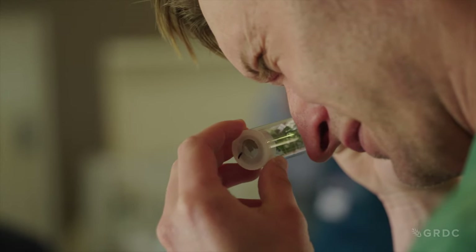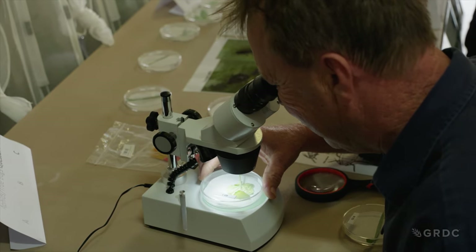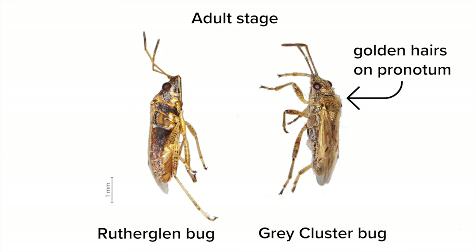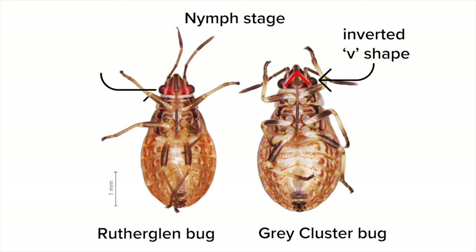Picking the subtle differences at both nymph and adult stages formed a core part of the Gunnedah agronomists' workshop. Adults of grey cluster bug, for example, have golden hairs on the pronotum, while Rutherglen bug is smooth. Grey cluster bug nymphs have an opposite wheat shape — a white wheat shape under their head — while Rutherglen bug has only two dots, not a wheat shape.